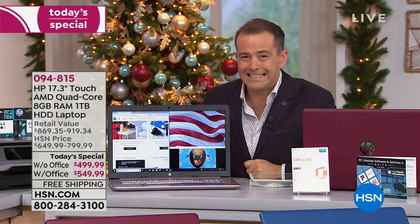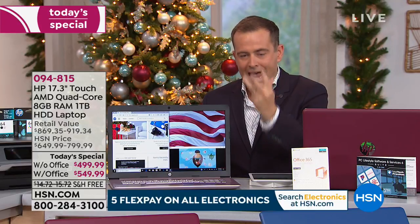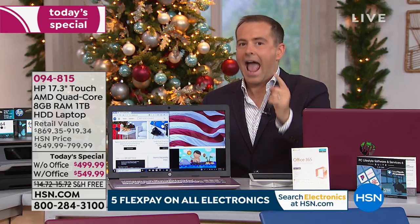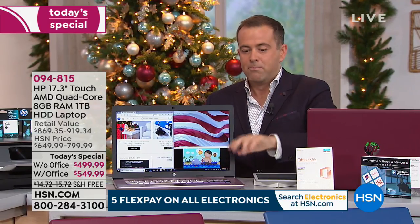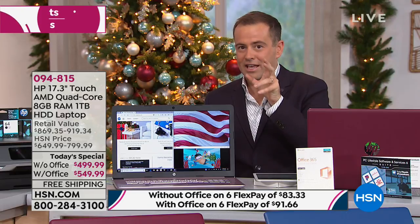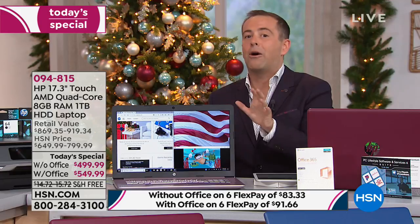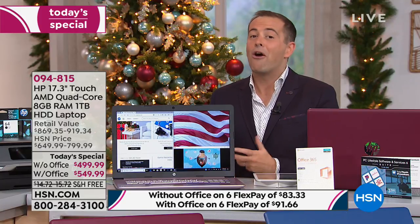It's $499. A terabyte, eight gigs of RAM, touchscreen, HP, 17-inch screen, five and a half pounds lightweight, extended life battery, built-in CD/DVD player, beautiful backlit keyboard, advanced sound, and AMD's brand new Ryzen processor — the advanced version. This has been put together to make everybody say wow, and the only thing we ask is that if you shop with us for this tonight, you consider us again in the future.